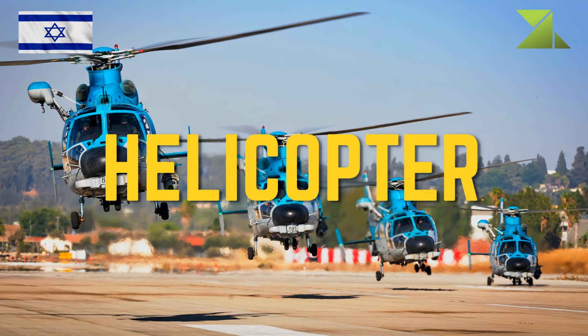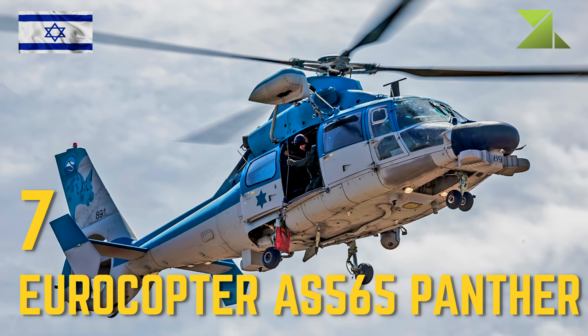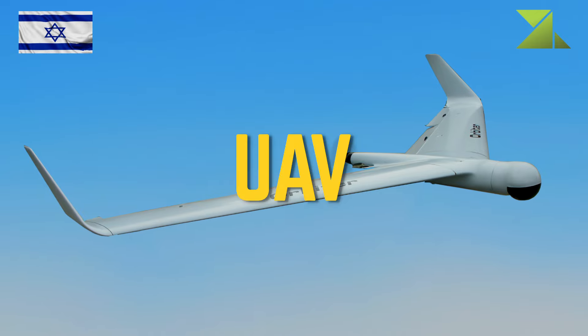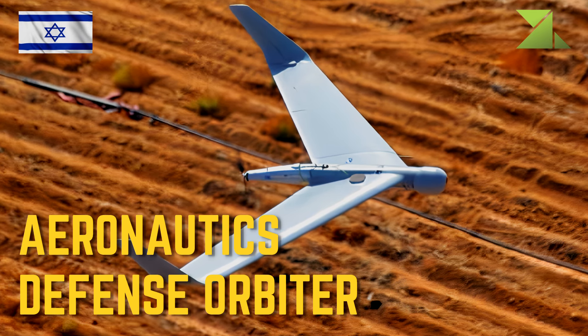Helicopter: 6 Eurocopter AS-565 Panther. Unmanned aerial vehicles: Aeronautics Defense Orbiter.